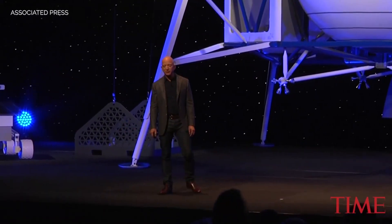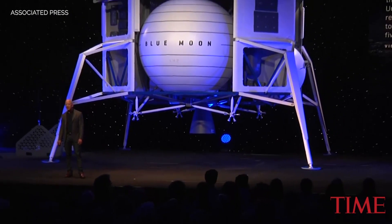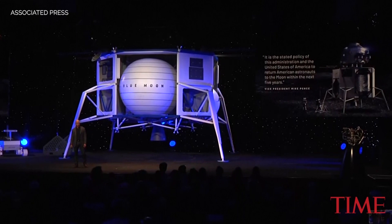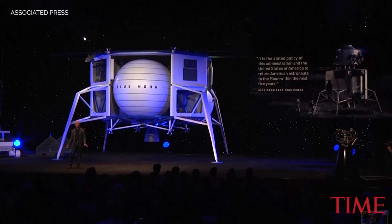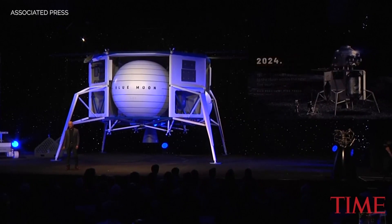Vice President Pence just recently said it's the stated policy of this administration and the United States of America to return American astronauts to the moon within the next five years. I love this. It's the right thing to do. And for those of you doing the arithmetic at home, that's 2024.